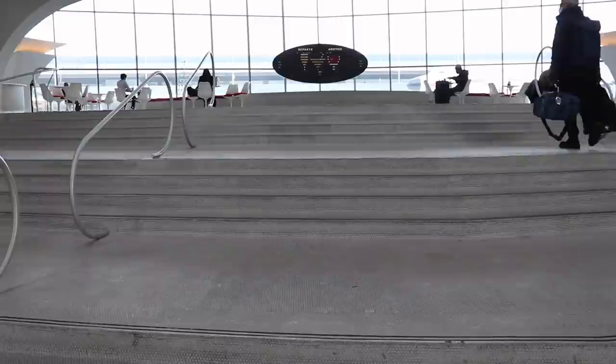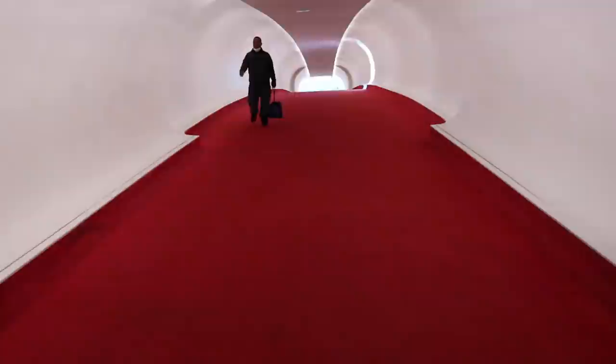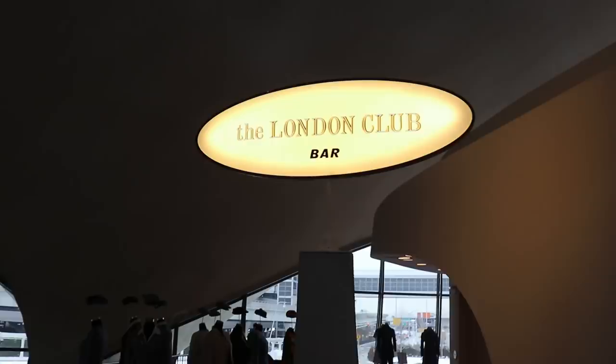Hey guys, welcome back to another trip report. Today I'm in New York City and I will be flying on Swiss's Boeing 777 in their business class cabin all the way to Zurich. Right now at JFK I'm checking out the historic TWA hotel — it's pretty cool here, so I'll just show you a bit around. First opened in May 2019, the TWA hotel is based off the original JFK terminal for Transworld Airlines, one of America's largest historic airlines that unfortunately went bankrupt in the early 2000s.